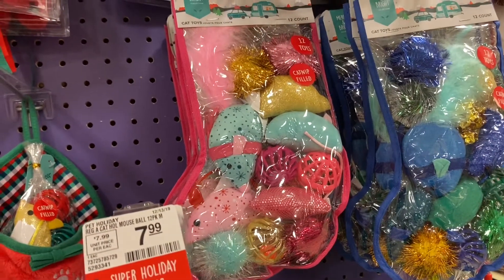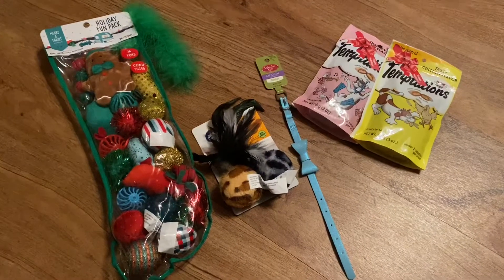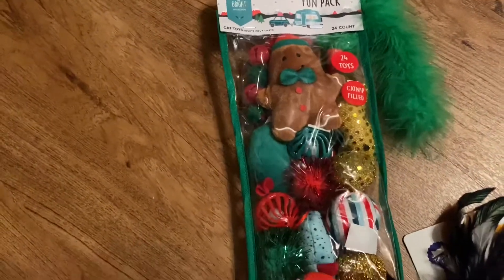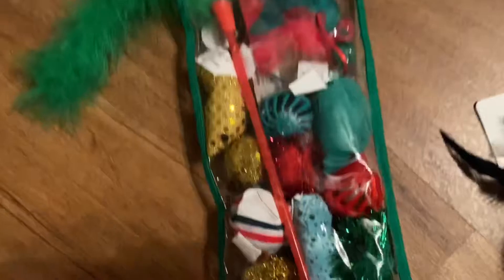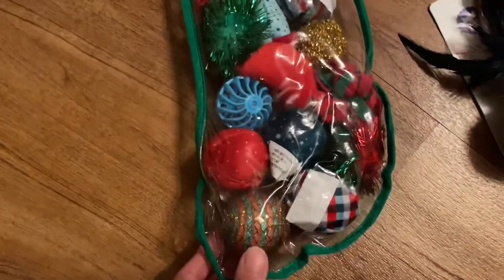We are back home now and this is everything we got for the cats for Christmas. We figured this thing here has 24 toys — there's a lot, as you guys can see. There's even this little feather wand. That looks like another feather toy. There's a lot of stuff in here. We figured we would just split up all these between the two.